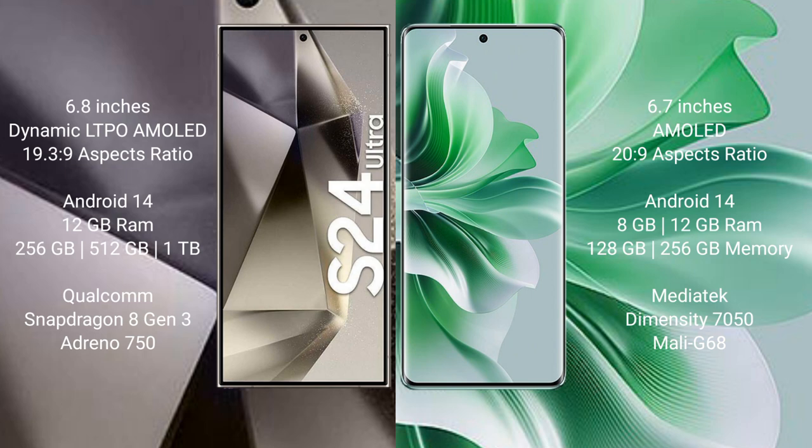Samsung Galaxy S24 Ultra comes with 12GB RAM and 256GB, 512GB, or 1TB internal storage, powered by a Qualcomm Snapdragon 8 Gen processor and GPU Adreno 750. Oppo Reno 11 comes with 8GB or 12GB RAM, 128GB or 256GB internal storage, MediaTek Dimensity 7050 processor, and GPU Mali-G68.